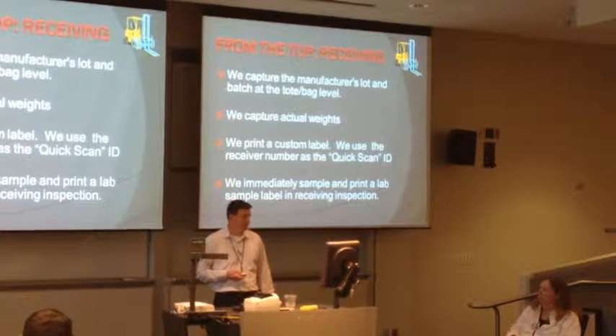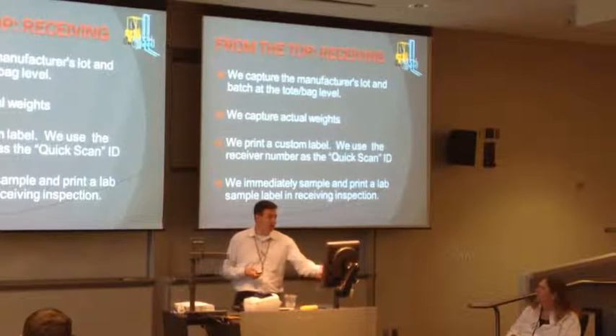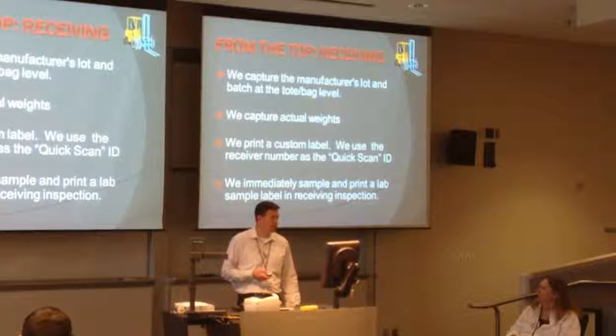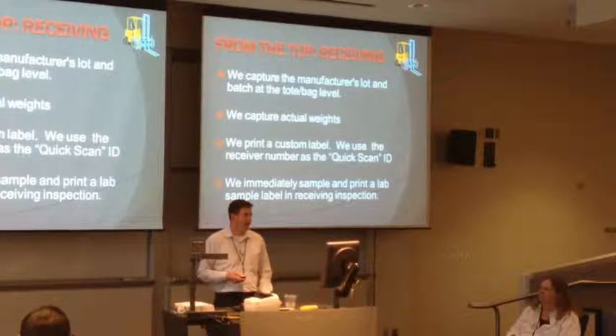On that custom label, we create what's called a QuickScan ID - I'll go over that. It shows one of the powers of YSIS where you can really make the process efficient and accurate.